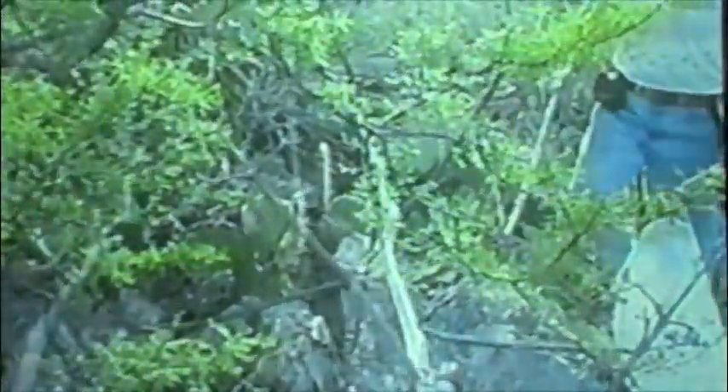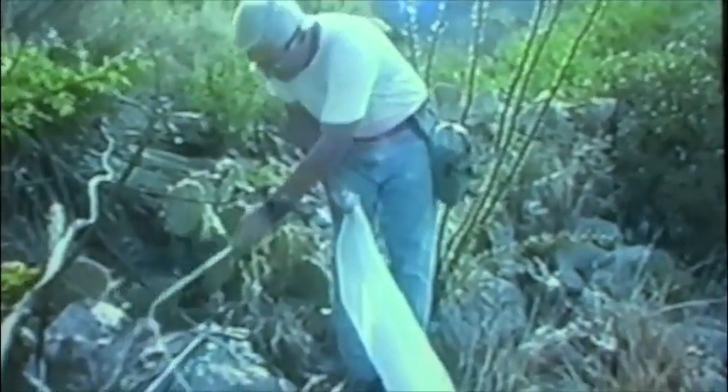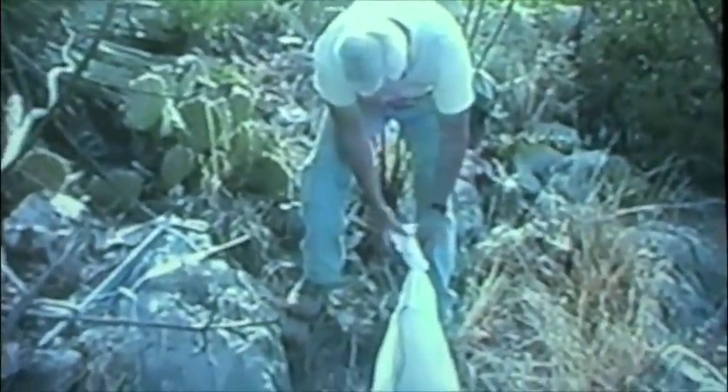On this day, we found a new male 2 meters behind our number 20 female and apparently following her. He is captured using Pilstrom tongs and placed in a Fermont stick bag. These nylon bags have the advantage of being able to see the snake within the bag and keep track of the head.